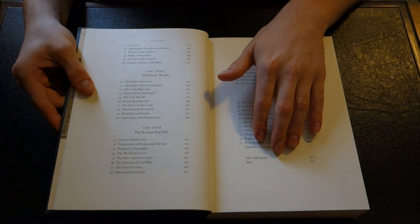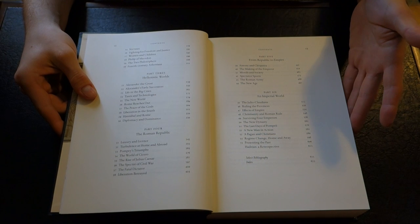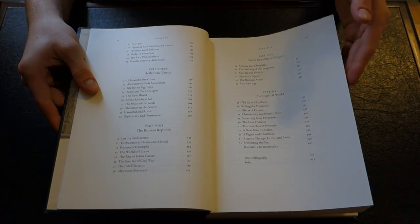The book also has a bibliography and an index, which is quite useful when you're trying to find specific names and places within the book. It's a great reference work.